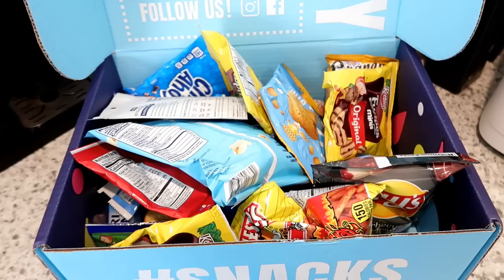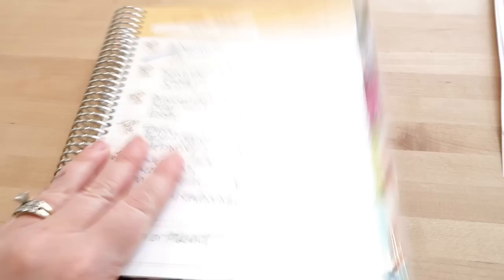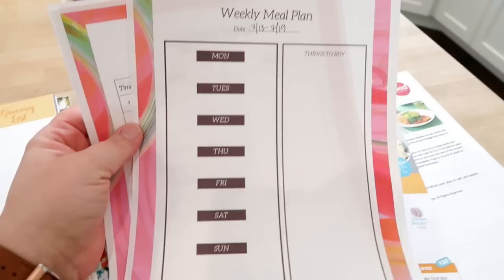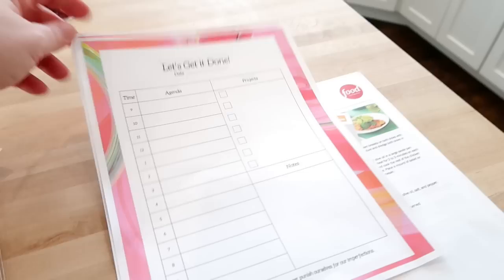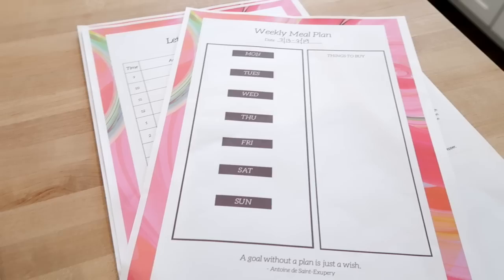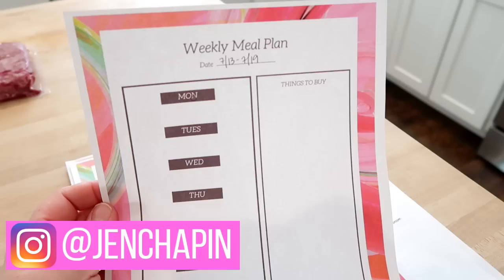Here is the meal plan for this week. I normally use a carry-all meal planner but they're out of stock, so I've created free printables you can download — a meal planning sheet with the days of the week and a shopping list, plus a daily agenda to-do list. You can enter your email in the link in the description and they'll get emailed to you. If you use them, tag me on Instagram — I'd love to see how you're using them.